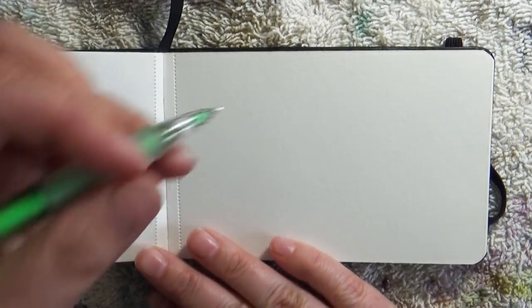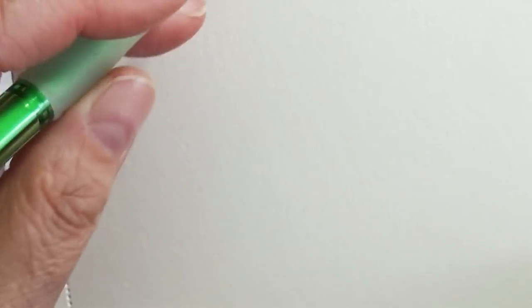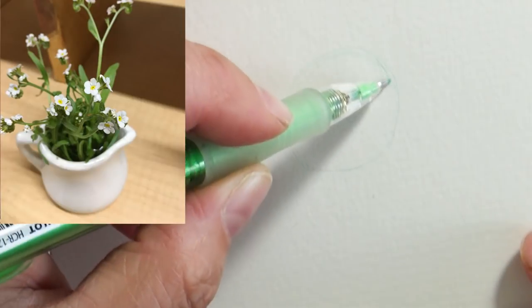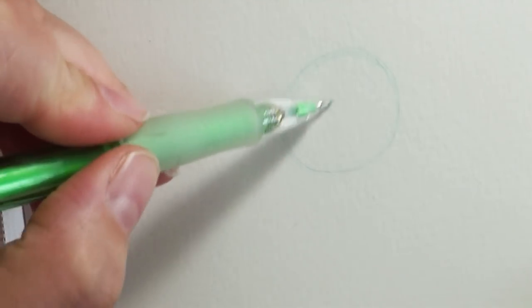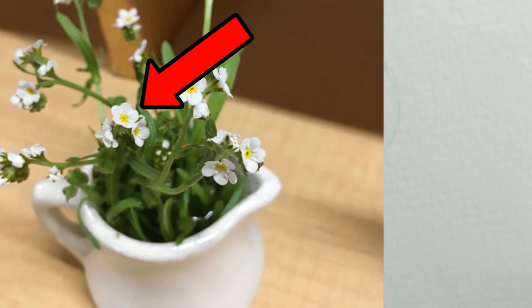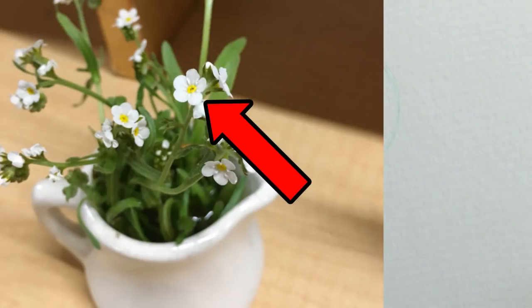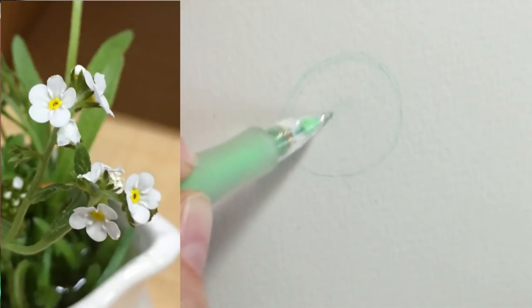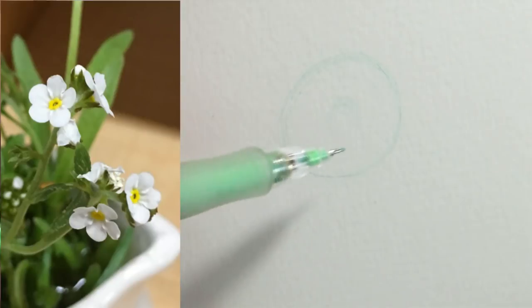I'm going to zoom in on my paper and sketch the overall shape of the whole flower — going really lightly so it won't show up much. This is the entire flower; it's a circle shape. Then in the center I'm going to find my center point. Depending on how the flower is angled, the center might not be exactly centered. It just depends on the angle, which is one reason it's so helpful to have a reference photo. There are five petals here, so I want to block those out — one, two, three, four, five.